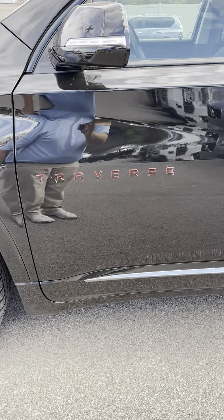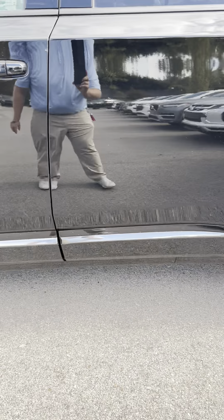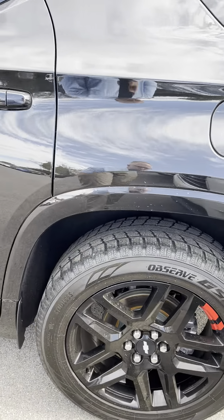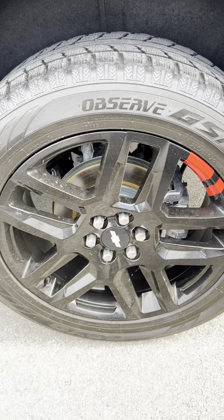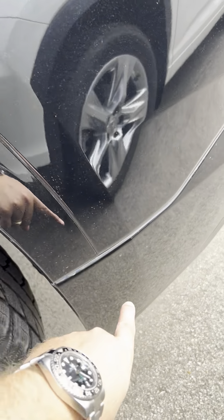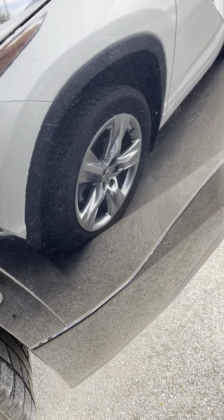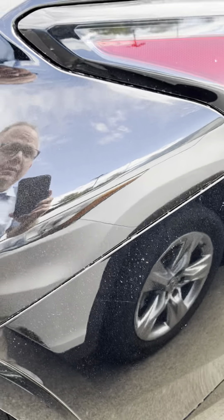Driver's side door — a lot of times I look to see how the area around the door handle looks. It's in great shape, the trim is in great shape, no scuffing. I usually try to look for rock chips on the back side of the wheel well, and it's actually in really, really good shape.